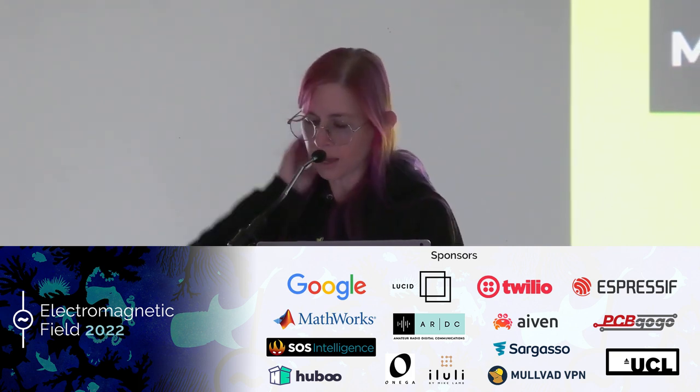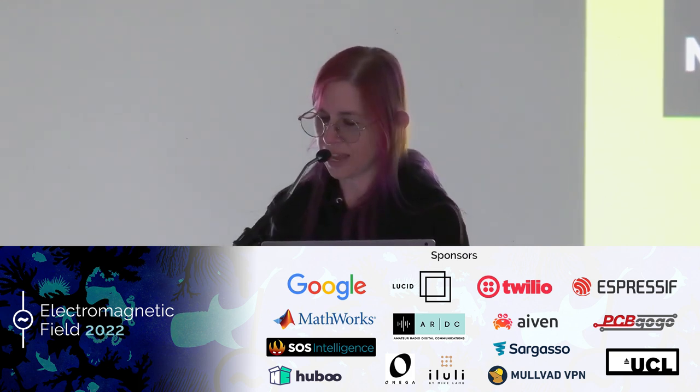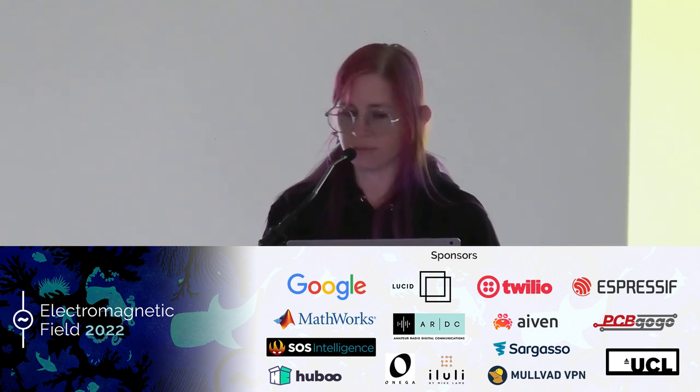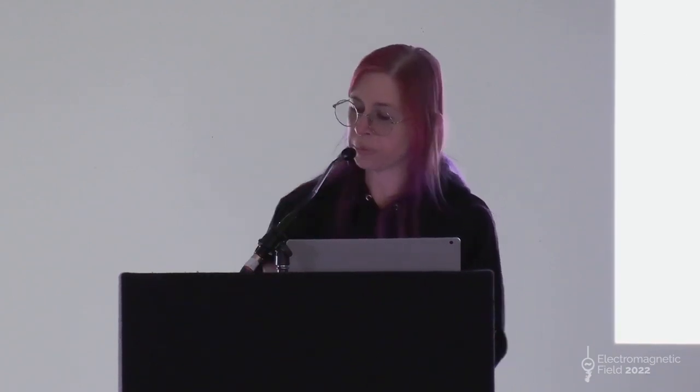Thank you so much for coming out. What a fantastic start to the day. My name is Jen Herkenroder. I'm a subscale flight test engineer for Archer Aviation in Mountain View, California, where we build experimental planes and fly them for fun and profit.